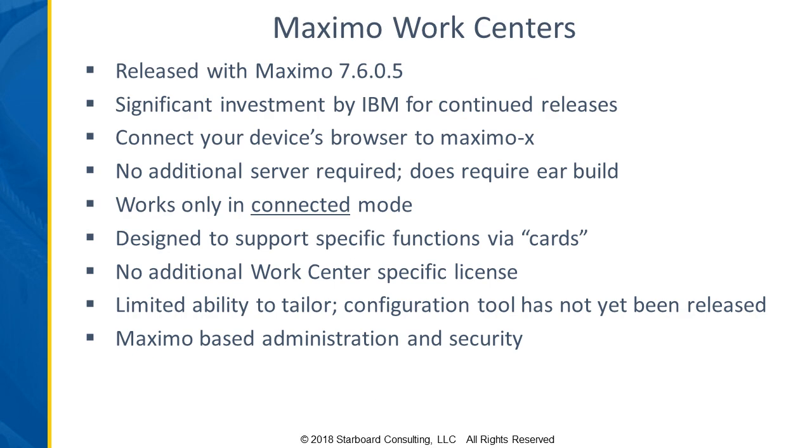The final option is Maximo Work Centers. These are certainly a viable option to use as mobile or from your desktop. Very much like Maximo EveryPlace, they're part of Maximo, so it does not require a separate server. But at the same time, you have to be connected — you cannot work in a disconnected mode with the Maximo Work Centers. The first version of work centers was released with Maximo 7.6.0.5.